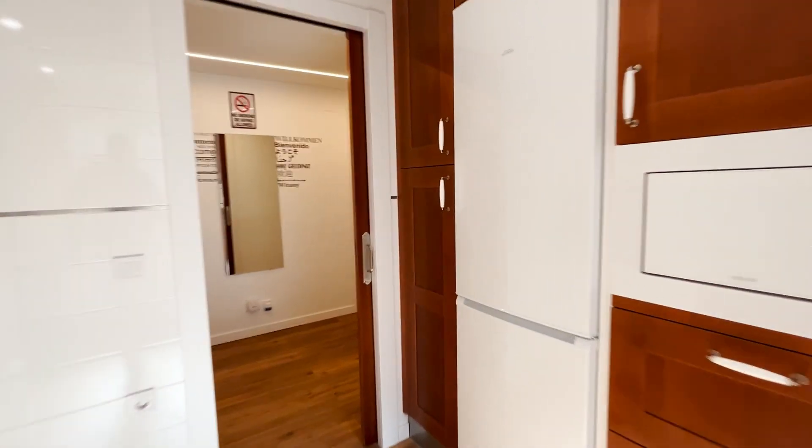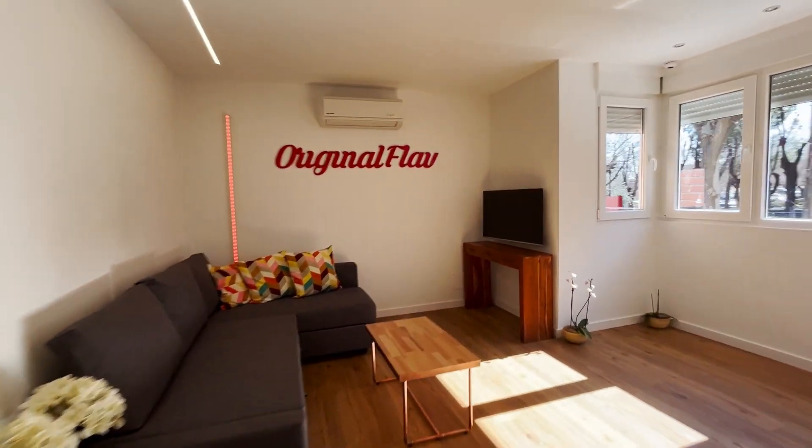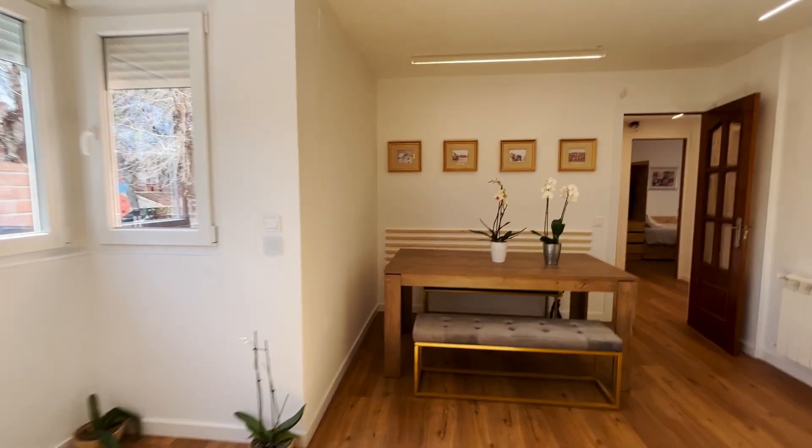Continue walking, we enter to the living room with a TV, sofa, and dining table. As you can see, the apartment has really good natural light.